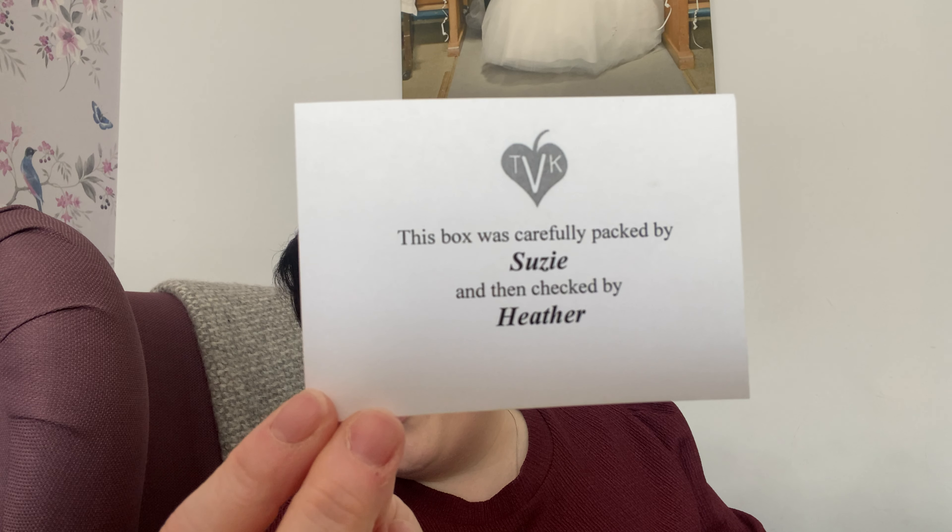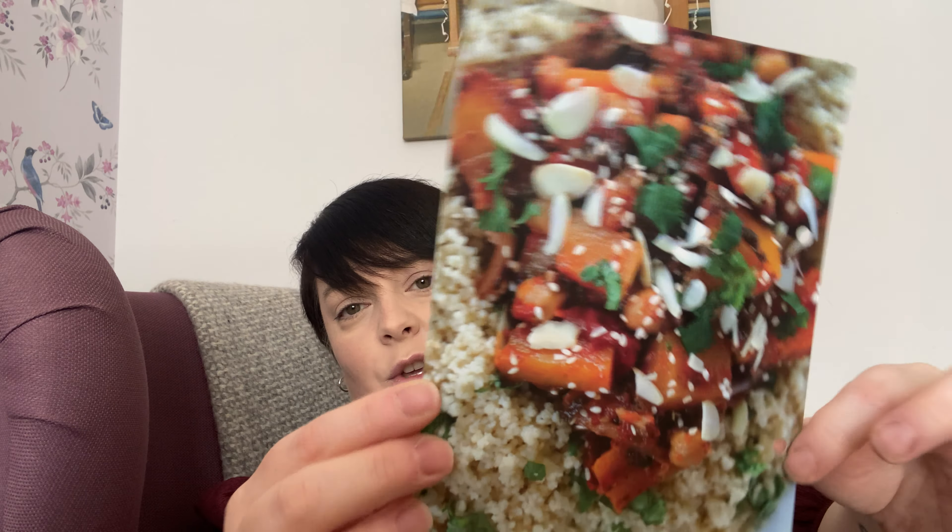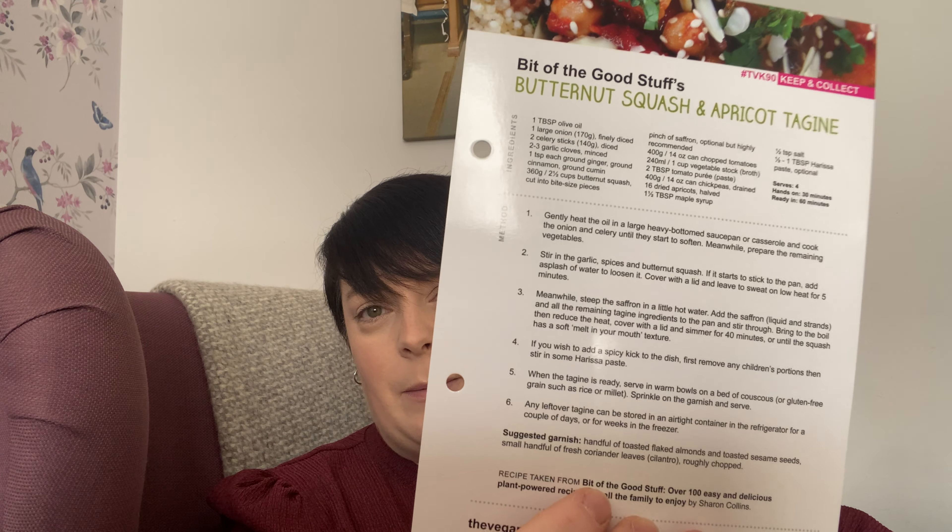Let me show you what the box looks like. It comes in a lovely cardboard box with all your treats inside, plus some promotional leaflets with deals for vegan products. They also include a piece of paper telling you who packed and checked your box, which is a really nice touch. With each box you get a recipe card - you can see there's a whole bunch here that you can put in your own binder.